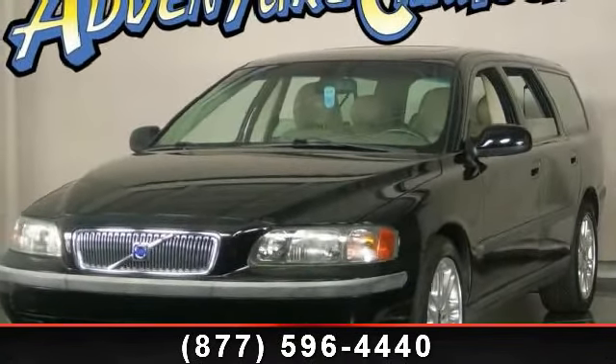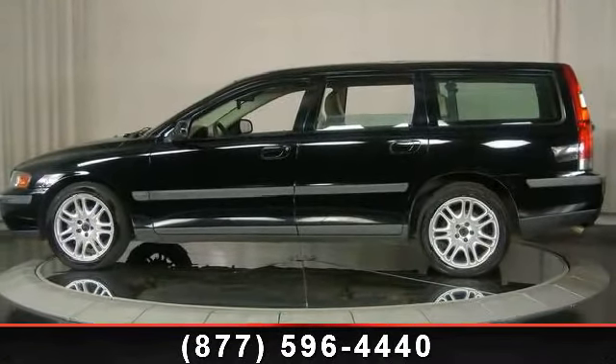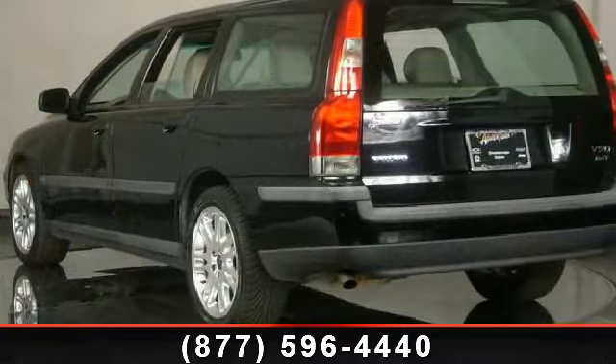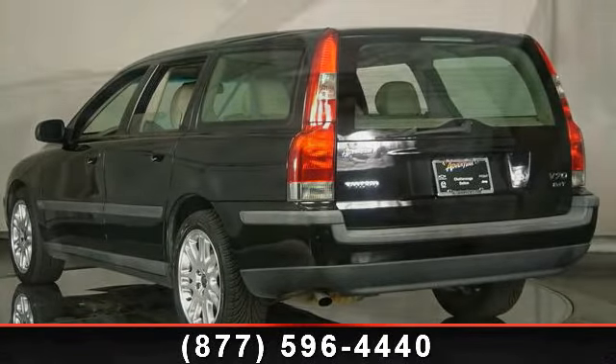This vehicle's top features include rear window defroster, leather shift knob, air conditioning, rear reading lights, passenger vanity mirror, rear anti-roll bar, power moon roof, and security system.